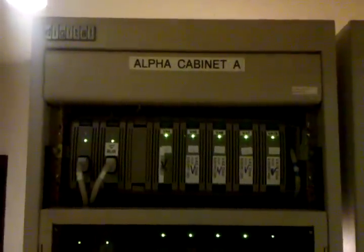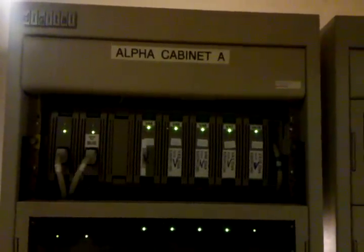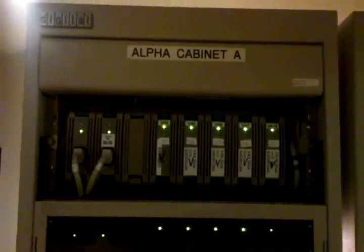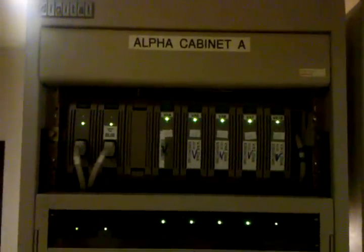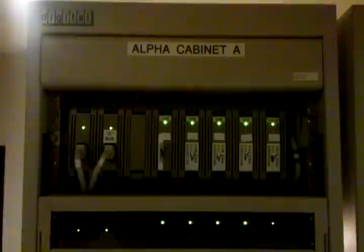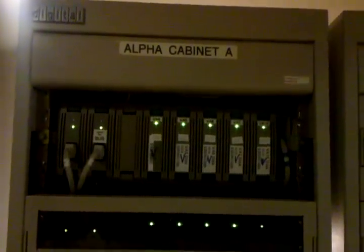Today we'll be focusing on alpha cabinet A — nice little Digital logo there. I would take the full tour of A and B, but I don't have enough power in this room to turn them both on without tripping a circuit breaker, so today we'll just focus on A.